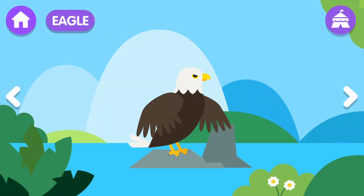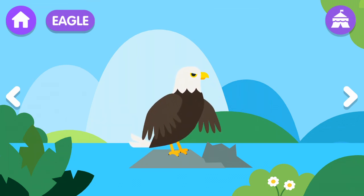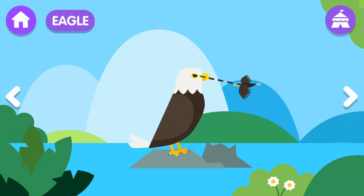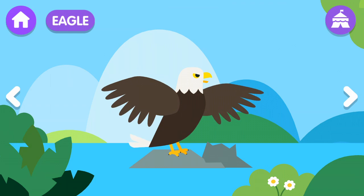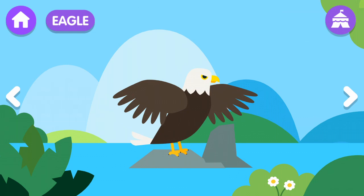Eagle! The eagle is a bird that has a large, powerful, and pointed beak. The eagle has an extraordinary vision. The eagle is a large bird.